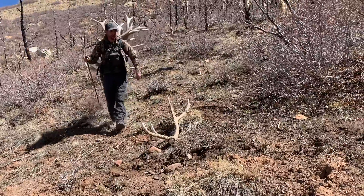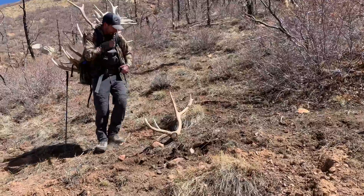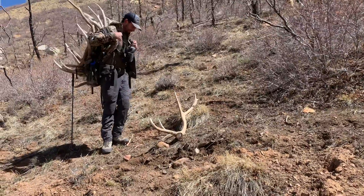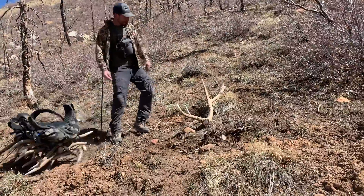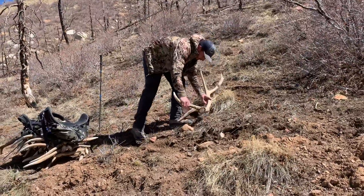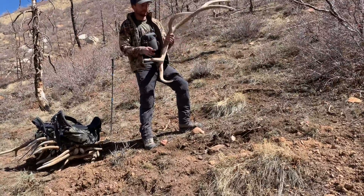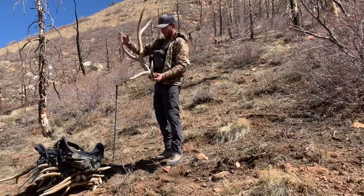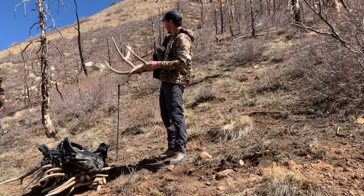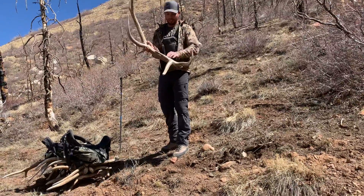Got the shed we lost — up from the top, already got a pack full. Pretty decent horn. Oh, that's a cool shed. It's kind of a funky bull, doesn't score good, but that third tine is huge — 18 inches. Crappy top end, but that's kind of a cool shed. Little ridge right there.